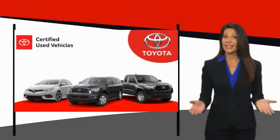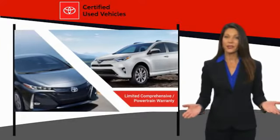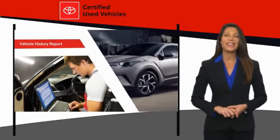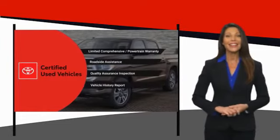We know that the idea of buying a used Toyota is attractive to you. After all, getting a high-quality, low-mileage Toyota at a great price is a smart move. That's why we created the Toyota Certified Used program. It's the smart move.